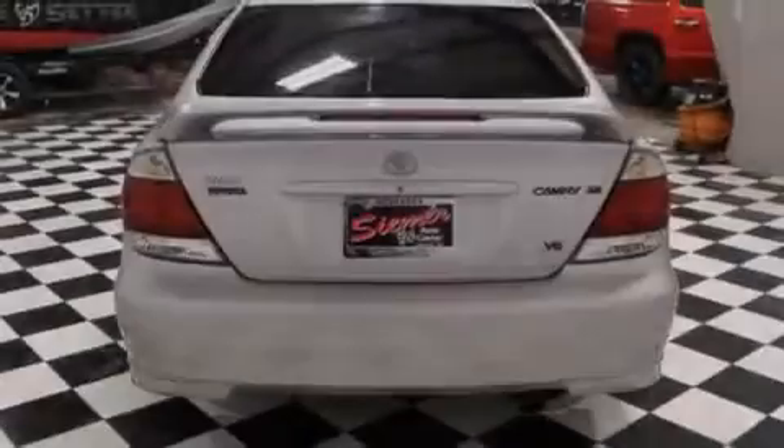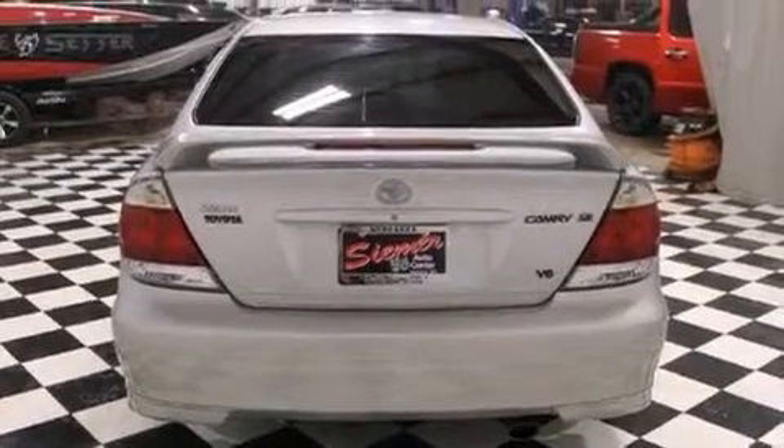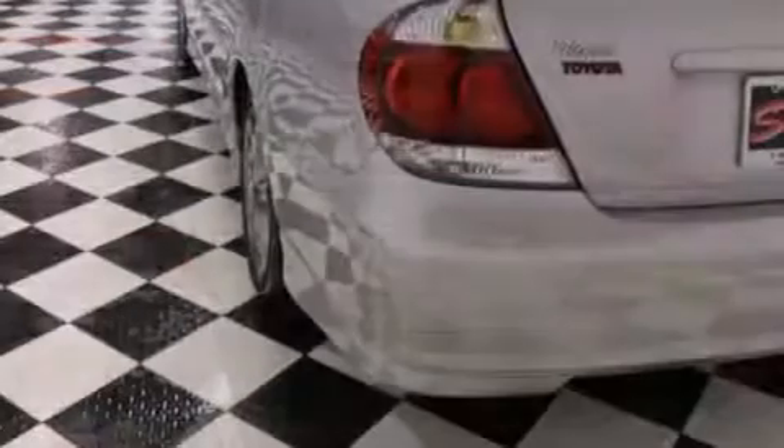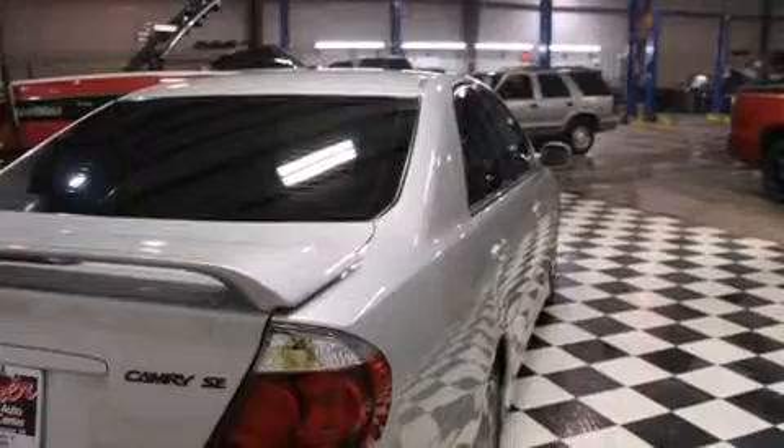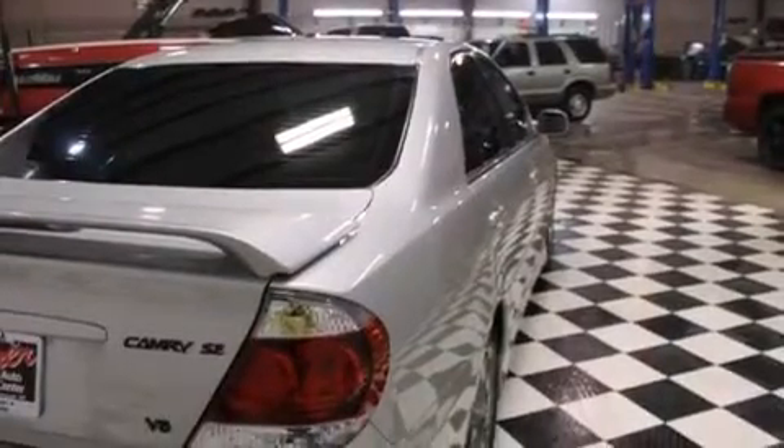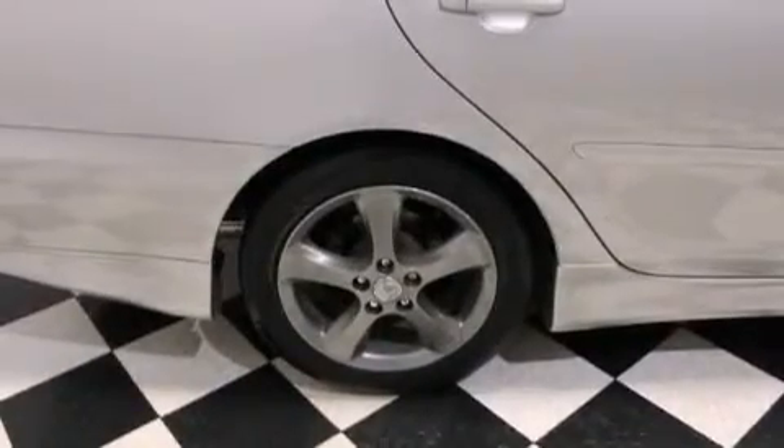Its top features and packages include the premium package, a sport-tuned suspension, aluminum wheels, and a sunroof that enables you to fill the cabin with fresh air at the push of a button. The following features are also included.